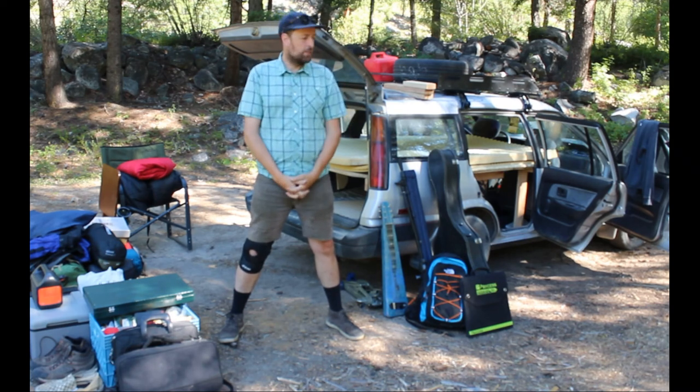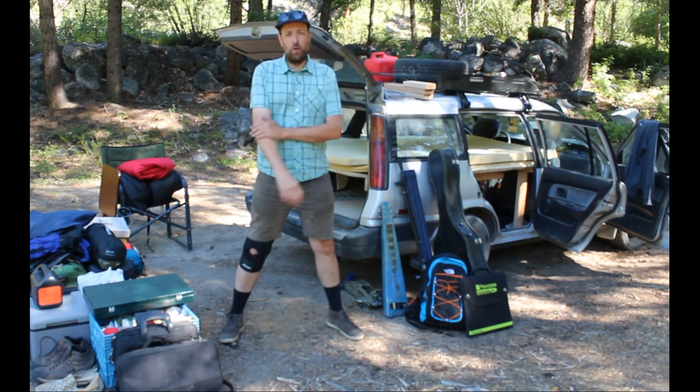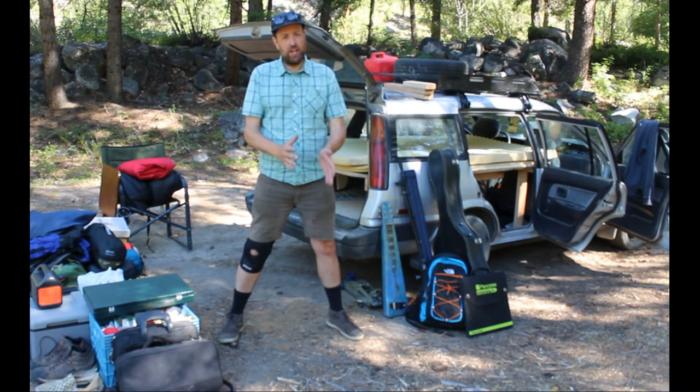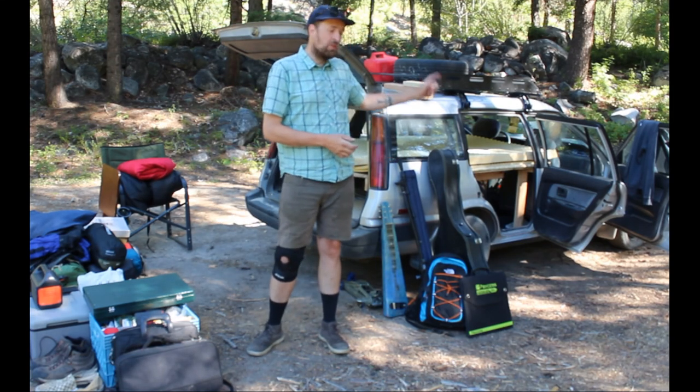1990 Toyota Corolla Alltrack. It's a tool that gets me where I need to go — probably the most important thing I have. It keeps going and going. It's one of those Toyotas with that golden era Toyota engine that runs and runs. It's completely stock except for the tires and the roof rack.